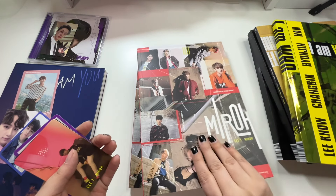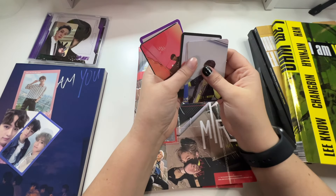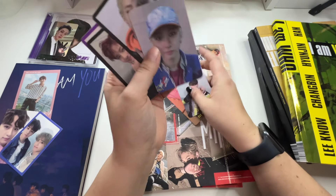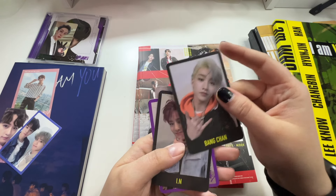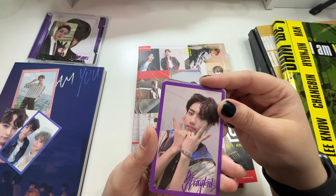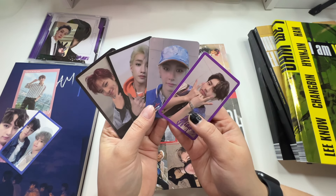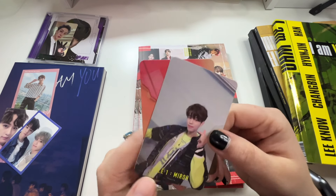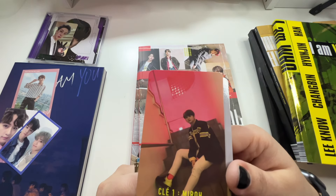Then I got an I AM ME album and got some good pulls: I got a Lino which I needed and a unit PC which I also needed. I also got an Ian which I don't need so I'll put him up for trade. Then I picked up two Miroh albums and both gave me duplicates: duplicate Jeongin, duplicate Jeongin, duplicate Ian, and duplicate Han — all of those will eventually be posted on my Instagram for trade.